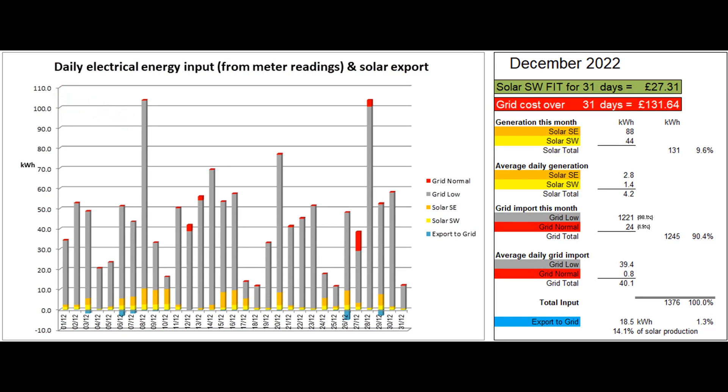The total solar production this month was 131 units, meaning that the average solar production was a paltry 4.2 units per day. The highest production was 10.6 units on the 8th and the lowest was 0 on the 12th when all panels were completely covered in snow.